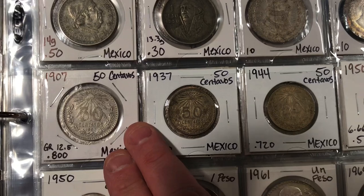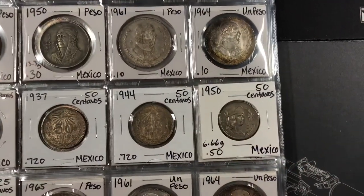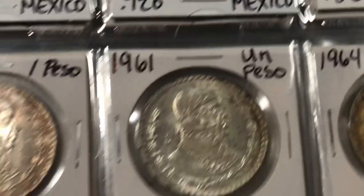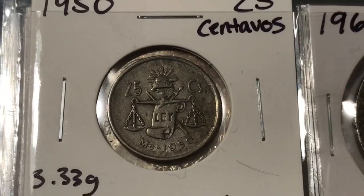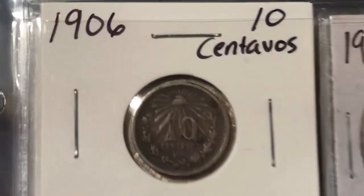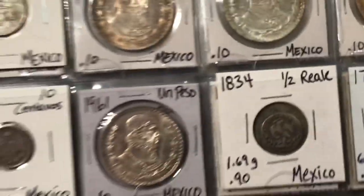We have some 50 centavos — these are really cool looking coins as well, kind of similar to the Un Pesos. Here's another 50 centavos — they went down from 720 to 50% silver, a little bit different design there. We also have some 25 centavos — those are really cool, only 30% silver. Here we have an early 10 centavos which is 80% silver. And then I also have this even earlier half real from Mexico — really, really cool, 90% silver.